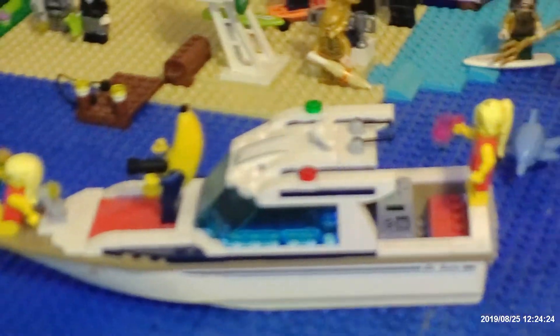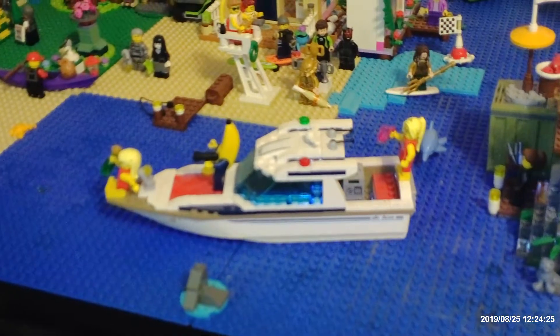I got some new pieces to expand and alter my Lego Island. I figure I'd do one last tour since I got the new camera.